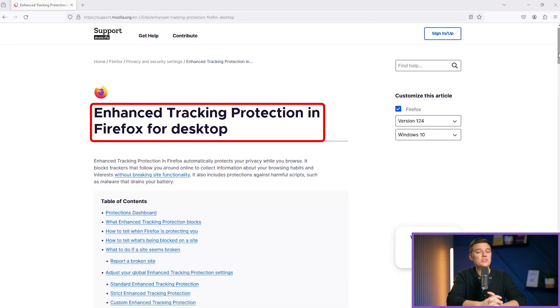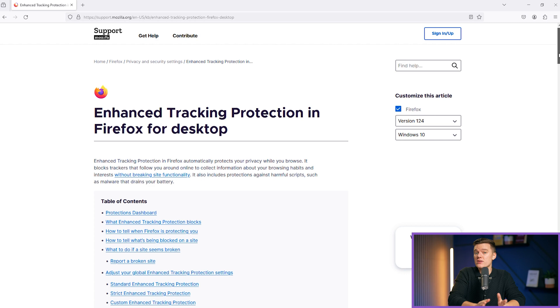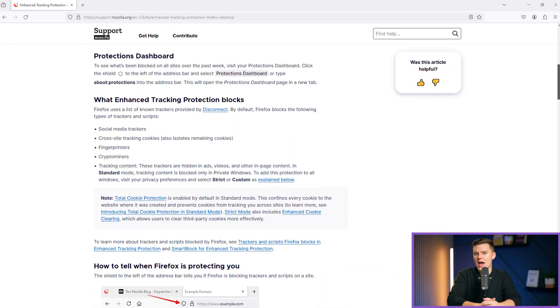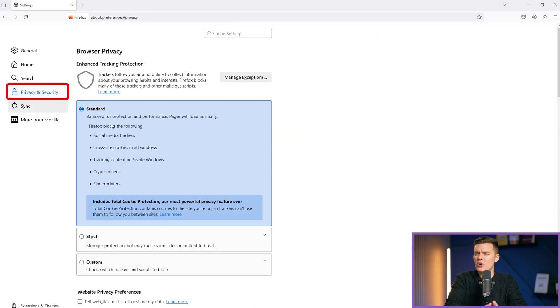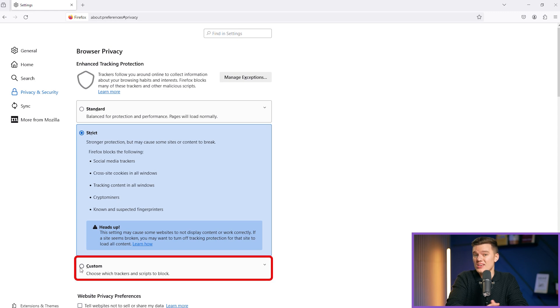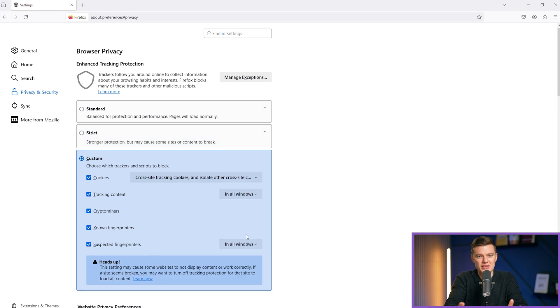Firefox comes packed with features designed to protect your online presence. Foremost among these is its enhanced tracking protection, activated by default to block a wide range of trackers, ensuring that your browsing habits remain your own. Additionally, it offers strong anti-phishing protection and frequent security updates, keeping you safe from the online threats that are constantly evolving.